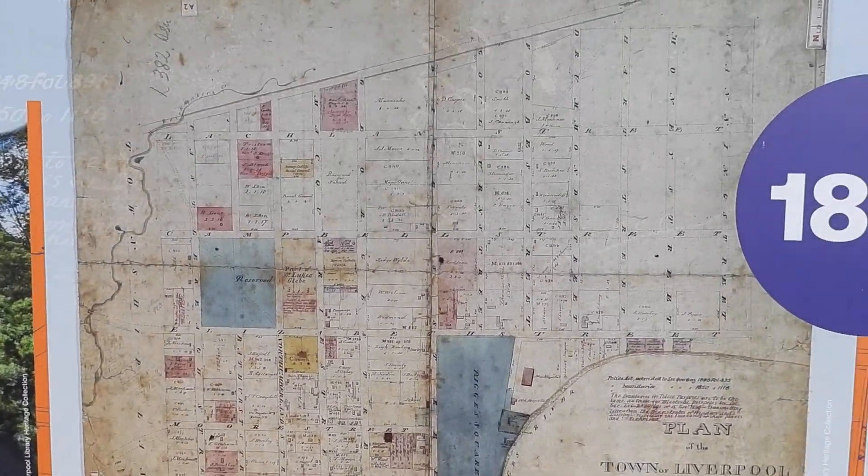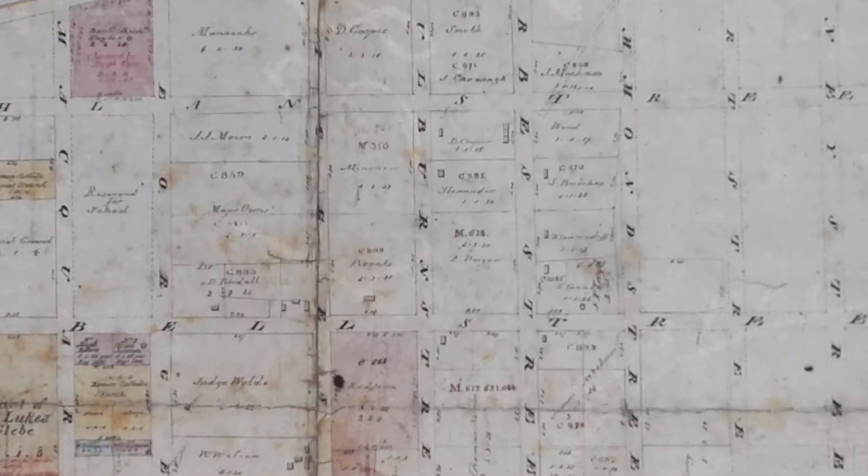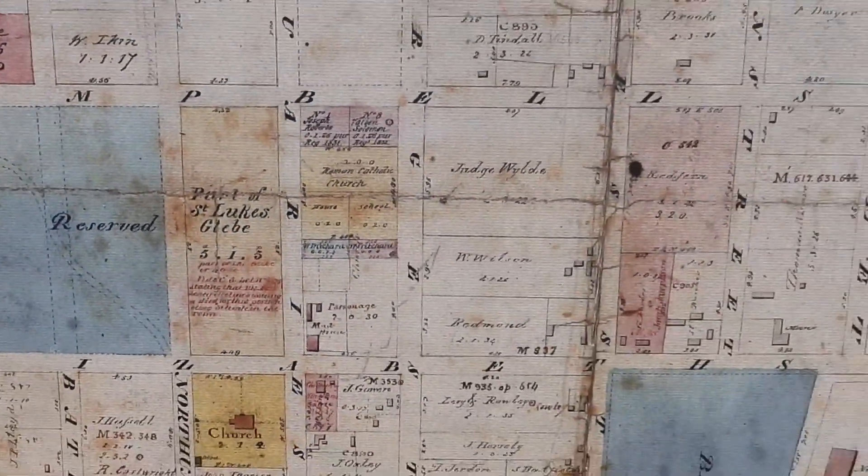Raymond Catholic Burial Ground — it's a cemetery. And yeah, it's just a big map of Liverpool. So there you go.